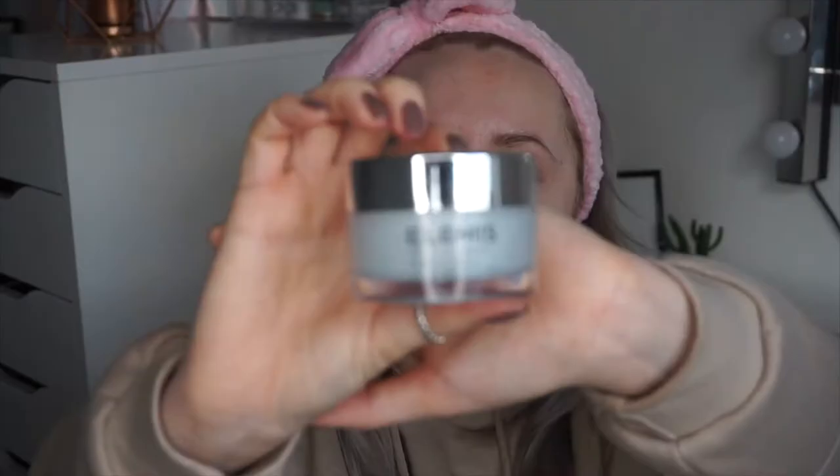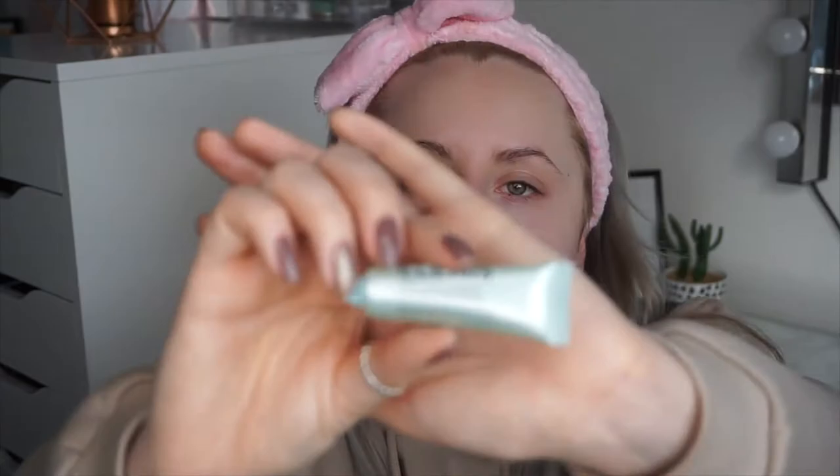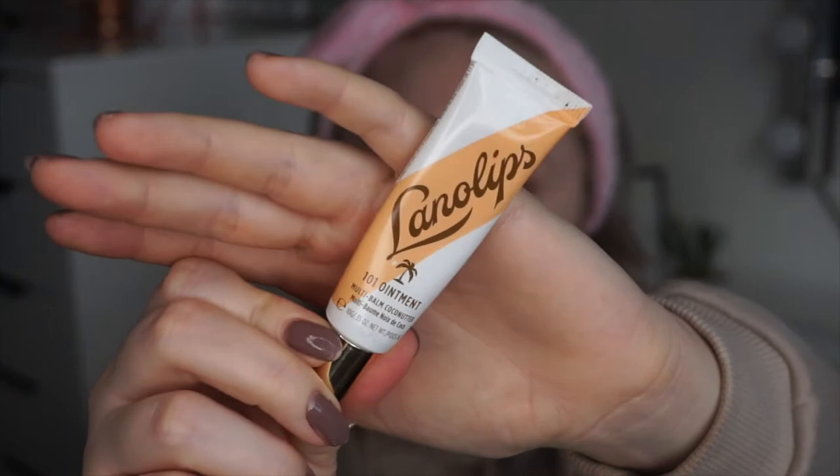I'm going to apply the Elemis Pro-Collagen Marine Cream — I absolutely love this, it's very hydrating. My skin's not the best at the moment, it's quite blemishy and I think it's from all the food I ate over Christmas and New Year. I'm also going to use the Elemis Pro-Collagen I-Revive Mask — it's a sample size but it's lasted me about six weeks already. Then I'm going to spritz my face with the Pixi Glow Mist, which I got in my Glossybox advent calendar, and apply the Lano Lip 101 Ointment.